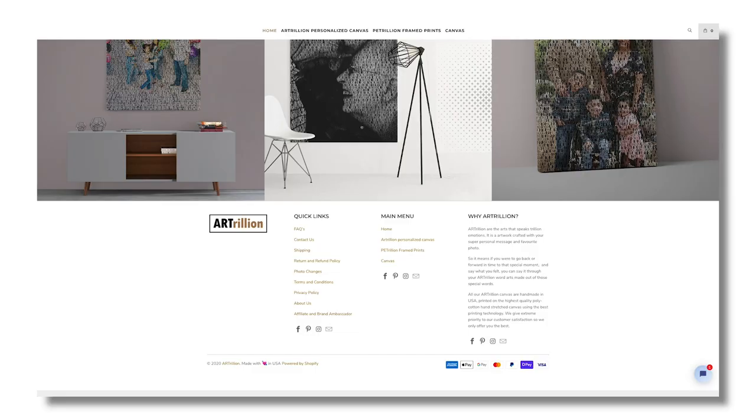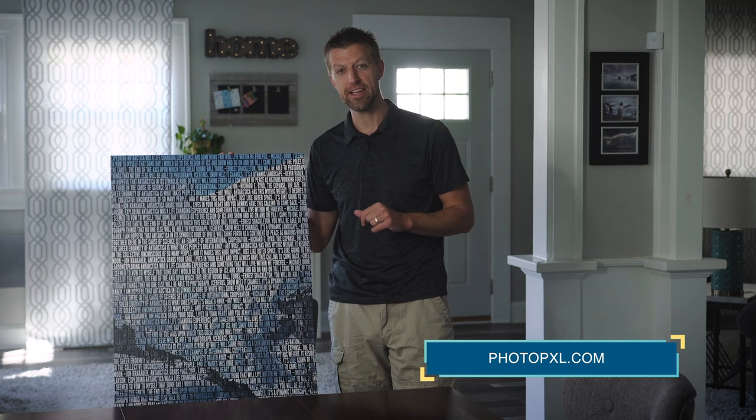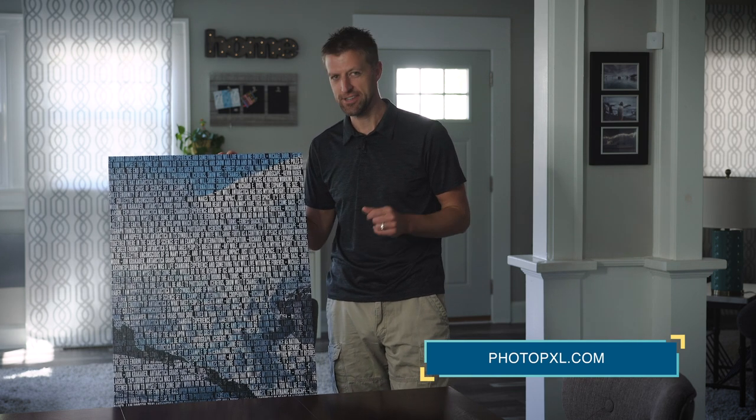I want to thank ourtrillion.com for sending us this amazing piece to review and I invite you to check out their website linked in the description below. If you enjoyed this video, please subscribe to our YouTube channel and don't forget to visit photopxl.com where we're working every day to enhance your vision. See you in the next one.